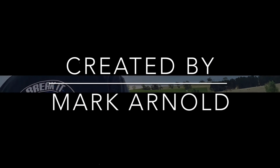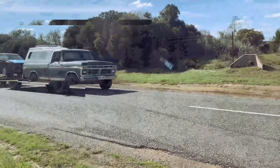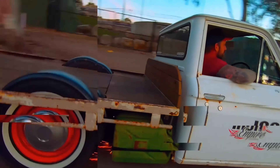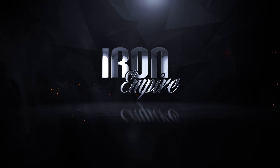G'day guys, welcome back to the Iron Empire. On this episode, we're going to take a little bit of a look behind the scenes of what actually happens around here. This week we're just going to take a look at some of the stuff that doesn't really make it to camera for various reasons.